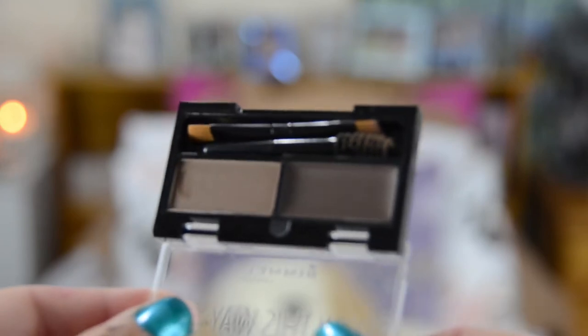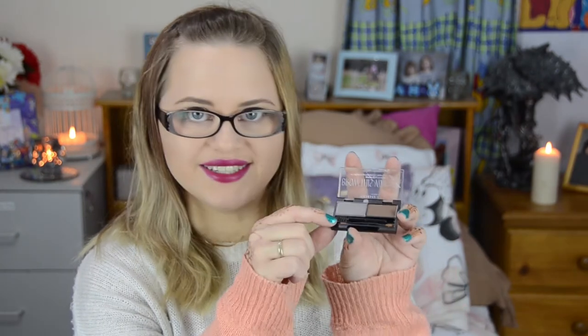The next thing I bought was the Rimmel London Born This Way Brow Sculpting Kit, in 002 Medium Brown. I got it because I don't have any eyebrow kits — I've just been using my contour kit as eyebrows, which is perfectly fine, but I wanted a dedicated eyebrow kit. If anybody knows what the waxy one is for, let me know in the comments below. Otherwise I've just been using the powder one. It's really cool because it comes with an angled brush and one of those twirly ones.